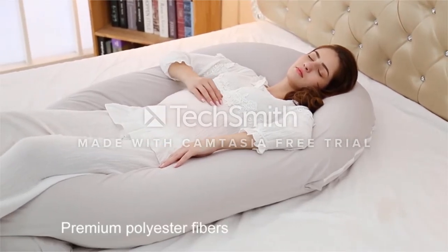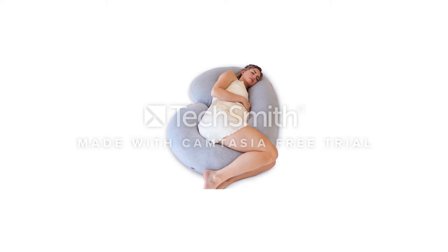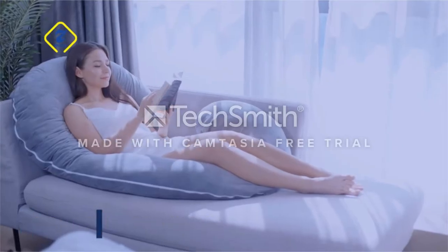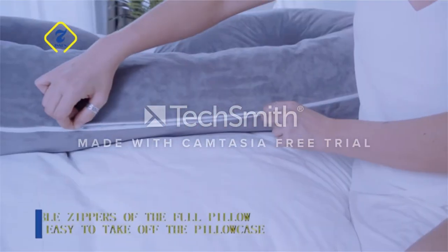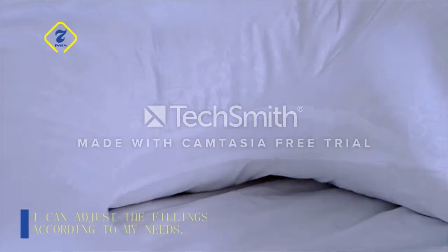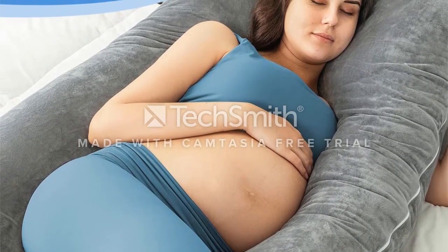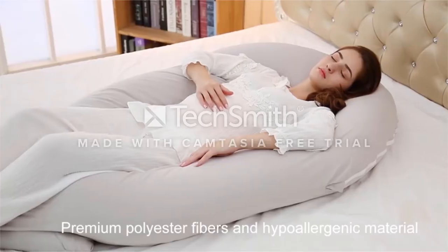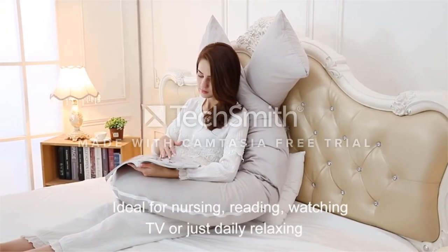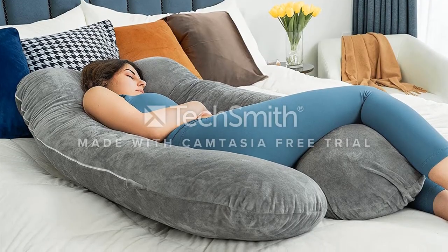Customers have raved about this pillow being an extension of themselves because of how much they rely on it when sleeping. Pregnant women have found the pillow offers optimal support for their legs, back, neck, and growing bump. The best part is that this pillow can be used for other activities like watching TV or reading a book. Its extra length allows it to be contoured in a number of ways, including bending it into a double C shape for bonus leg support or wrapping it around yourself as a nursing pillow once your baby arrives.